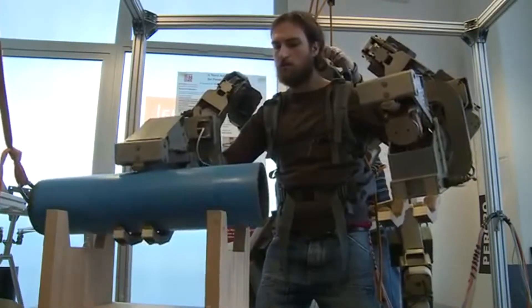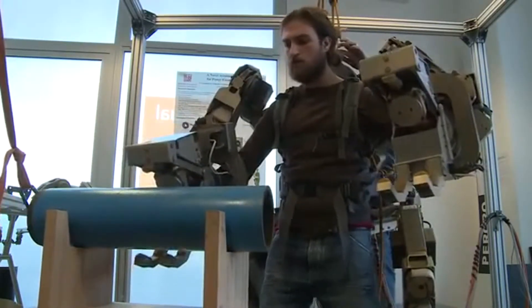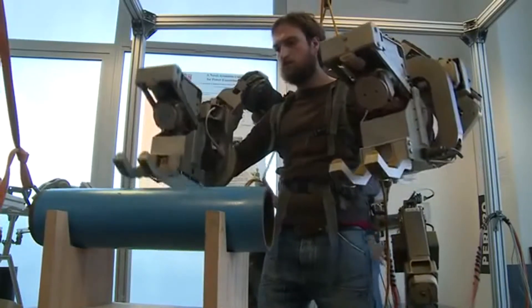There are several possible applications of the body extender. For example, if you have to assemble a very complex product...